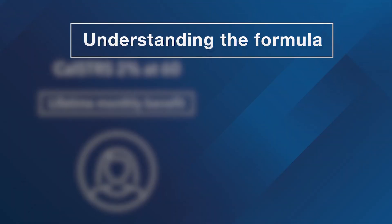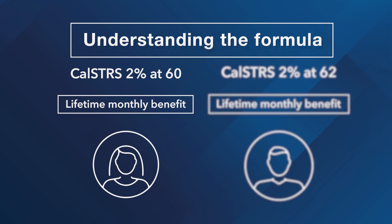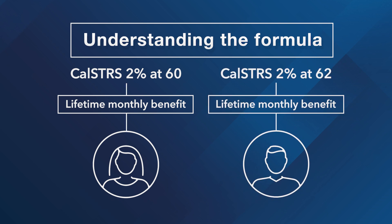If you became a CalSTRS member before January 1, 2013, you're under the CalSTRS 2% at 60 benefit structure. Your benefit structure determines how your CalSTRS lifetime monthly retirement benefit is calculated and the benefit enhancements that may be available to you when you retire.